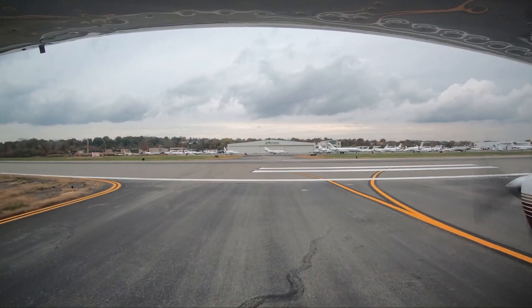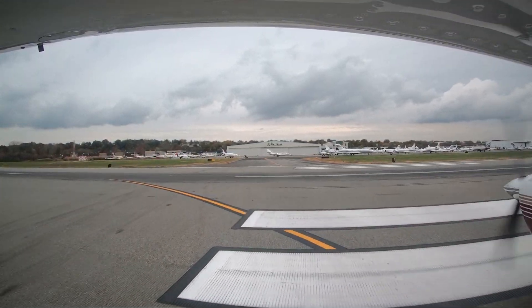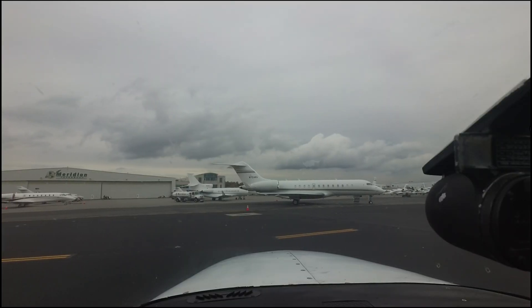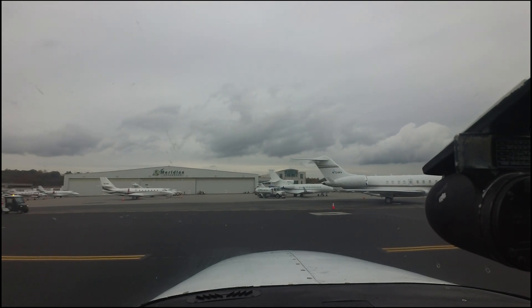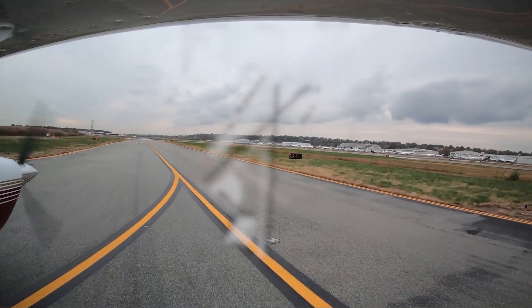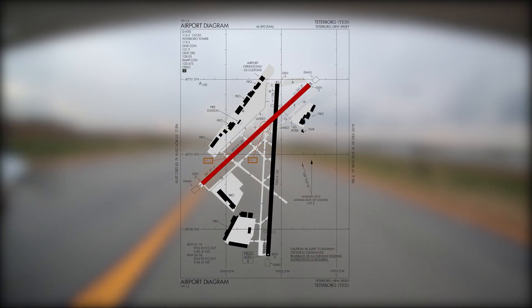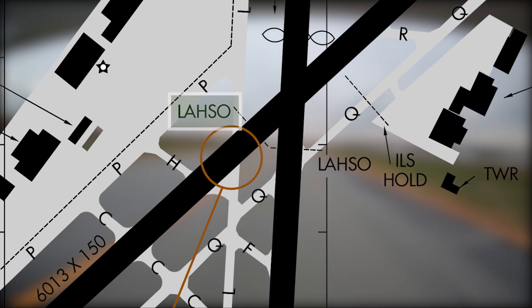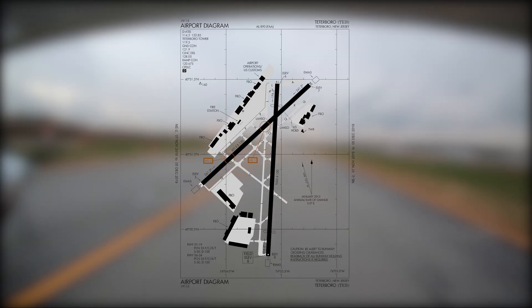Teterboro Airport is a medium-sized, towered airport servicing the business and general aviation communities. Its location in Teterboro, New Jersey, just across the Hudson River from New York City, makes it a good alternative for individuals and businesses traveling to the New York metro area. Runways 624 and 119-er intersect at the north end of the airport, allowing sufficient runway length to enable land and hold short, or LAHSO, operations. There is a complex taxiway system to support these operations and the numerous fixed-base operators that surround the field.